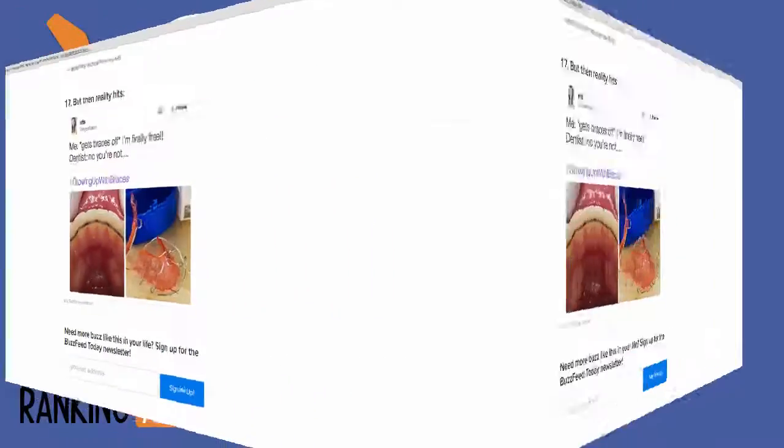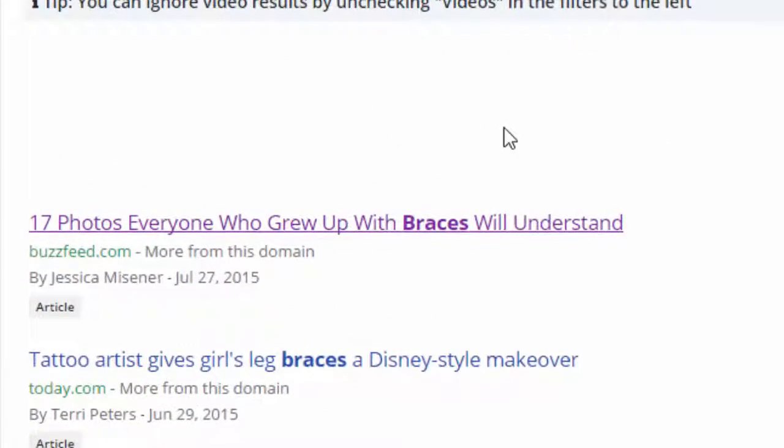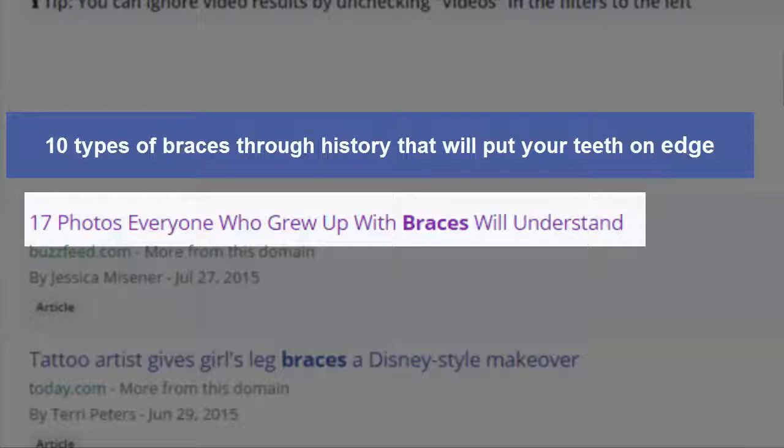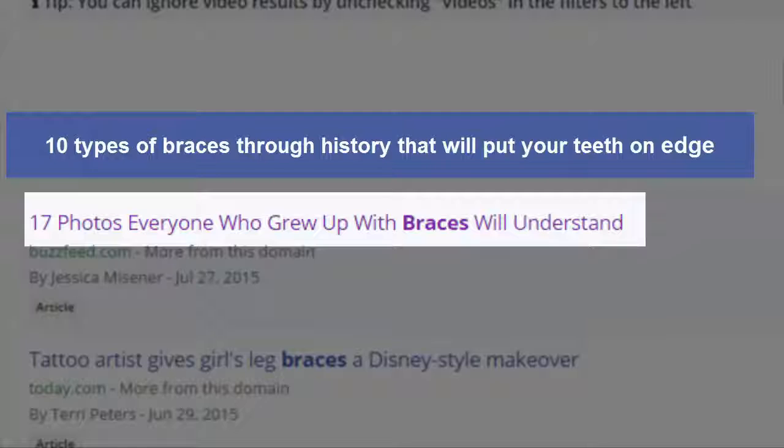Moving to the title of the article — '17 Photos Everyone Who Grew Up With Braces Will Understand' is a very compelling headline. Buzzfeed.com spends a great deal of time and effort trying out many headlines to see what works best. Using the same principle, we could create something very similar, such as '10 Types of Braces Through History That Will Put Your Teeth on Edge.'